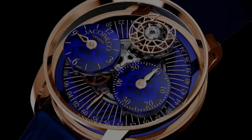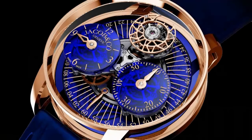At Watches and Wonders, the company is celebrating the 10th anniversary of the Astronomia Collection with a lightning-fast take on a horological wonder.